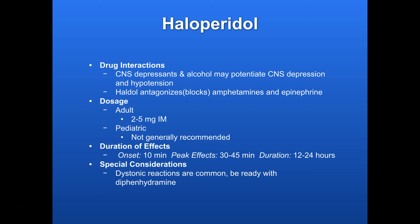Something to keep in mind is the dystonic reactions — they're pretty common, so be ready to give Benadryl, diphenhydramine, to combat that if necessary, once the patient has relaxed and you're able to restrain them appropriately.